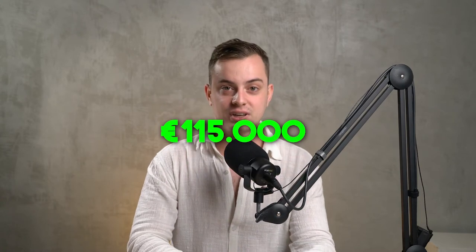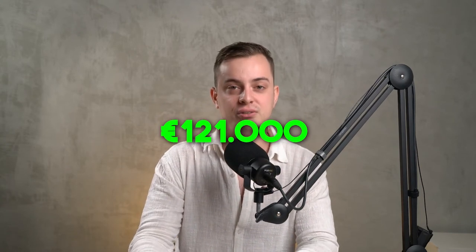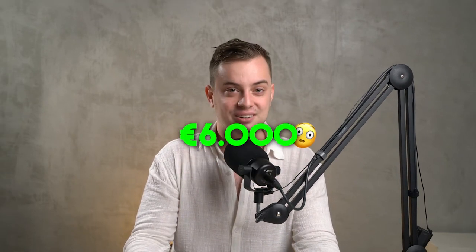The price increase happened in only about two weeks — it's because the land changed color, so people want to buy land that has become more popular. I was very lucky to manage to buy this land and I'm very happy with that.